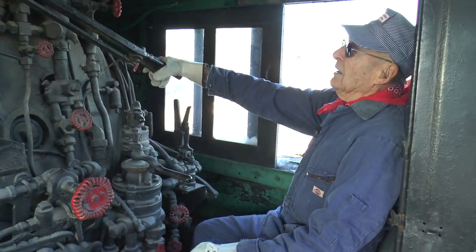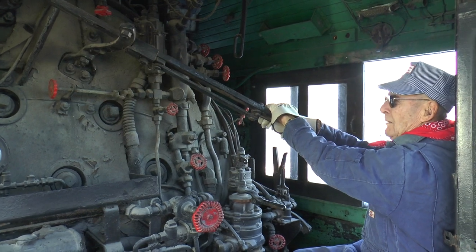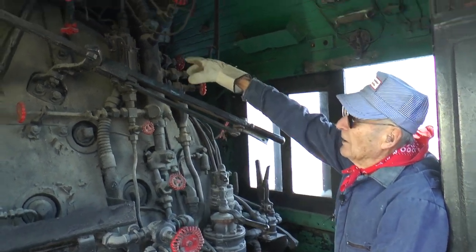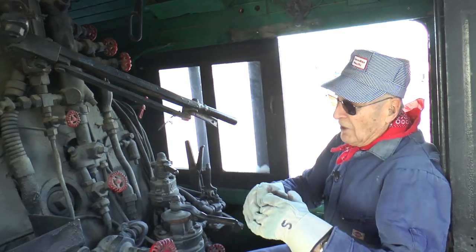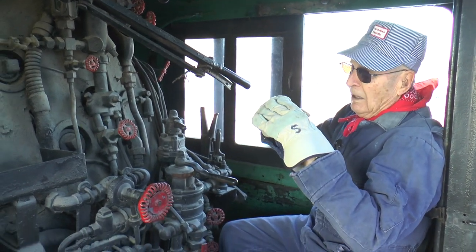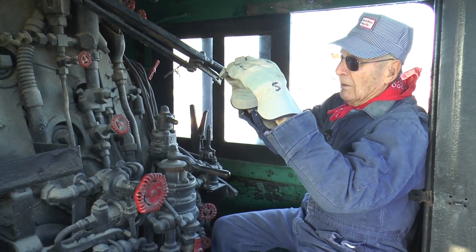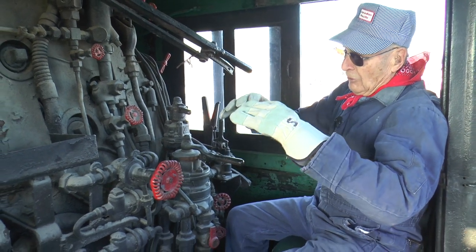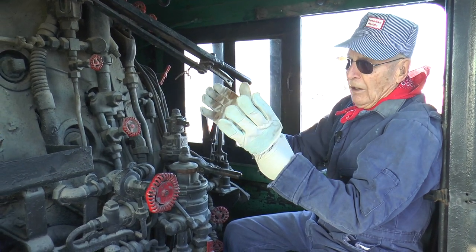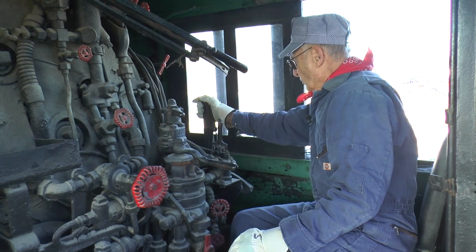This is the throttle. When the engineer pulls it back it puts more steam into the pistons. That valve goes all the way up to the throttle dome on top of the locomotive where all the steam gathers. A steam locomotive works like a kettle — you're boiling water and steam rises to the top. You want to pick up steam from the top; if you got water into the pistons it would ruin them.